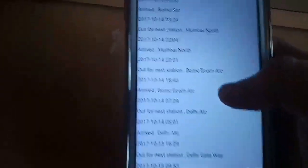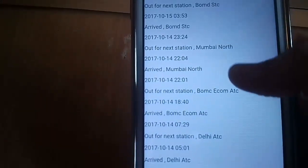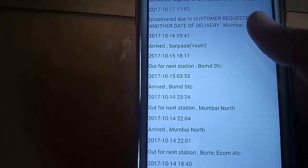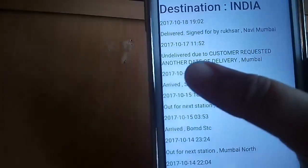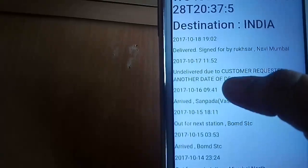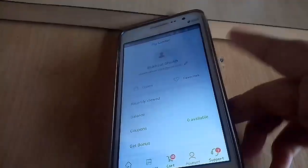The unfortunate situation that happened with me was I called the Gathi customer care — that's the service which delivers your item in India. I informed them I needed my order to arrive really soon, but the customer service made a small mistake and delayed the order — 'undelivered due to customer request.' I gave an urgent call again and they delivered it the very next day. You can see: 'delivered, signed on 18/10.'